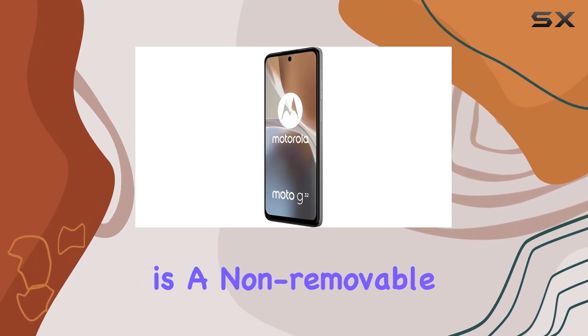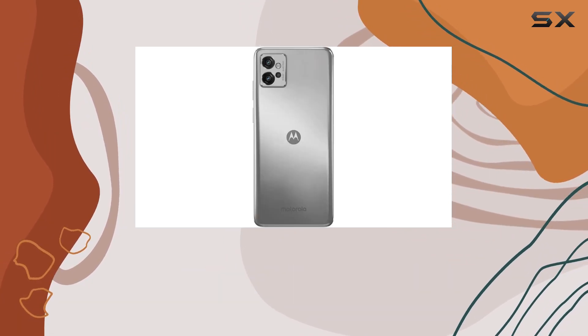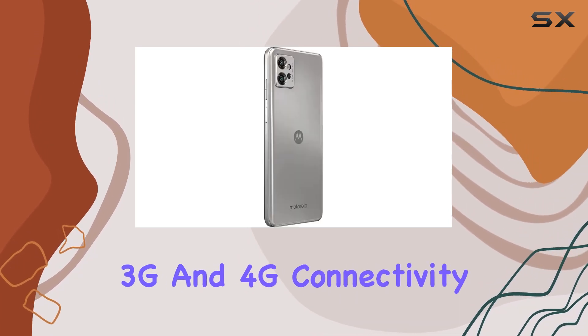Fueling this device is a non-removable 4400mAh battery, ensuring a reliable power source throughout your day. The phone supports 2G, 3G, and 4G connectivity.